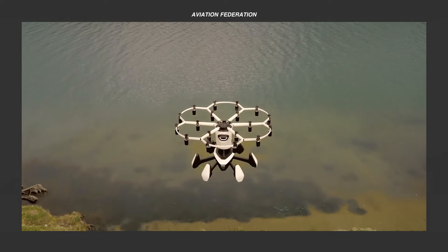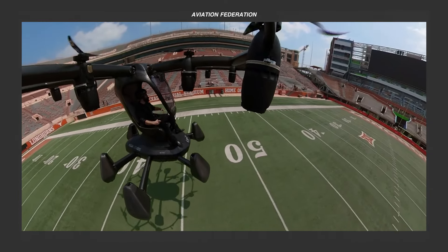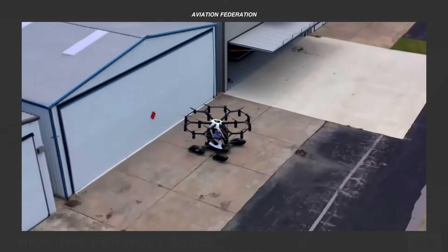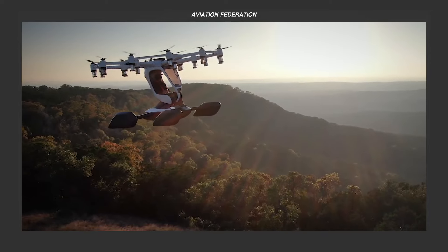Are you interested to learn more about this unique aircraft design? Stay tuned and be captivated by this game changer! This is Aviation Federation, sharing with you exciting information about the latest and greatest in aviation and beyond!